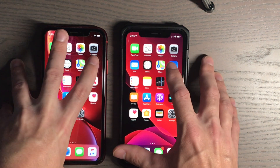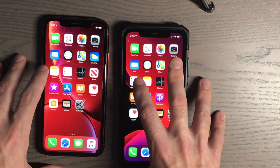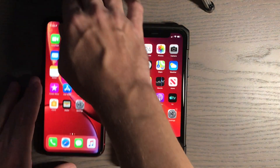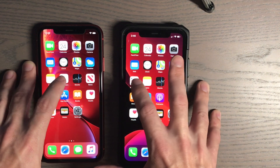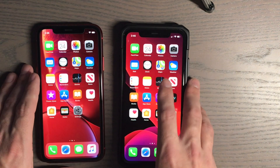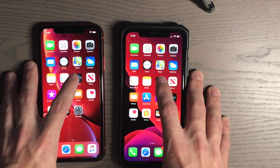Weather — three, two, one. Notes — three, two, one. That appeared to be a little bit faster. Reminders — three, two, one. They appeared pretty much similar, though the apps are different now.